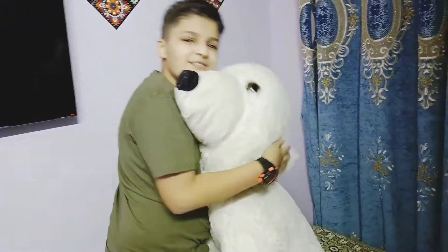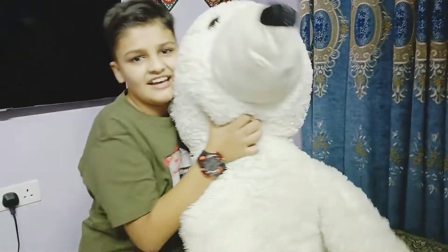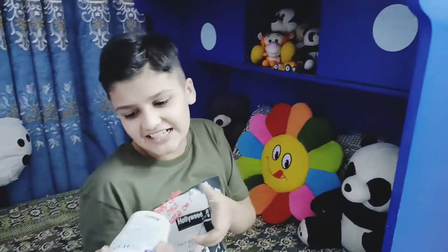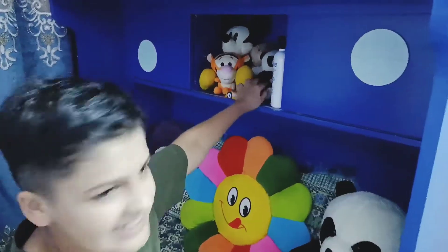Look how soft it is! So I have more toys here, hand sanitizer that I never use, and this panda's son is right here.